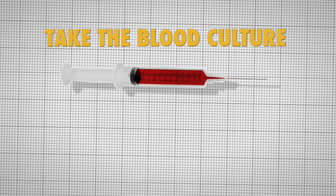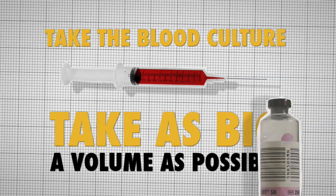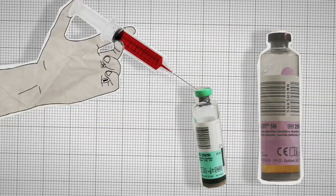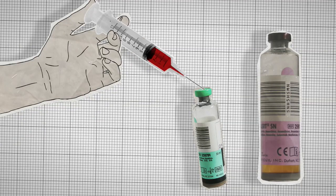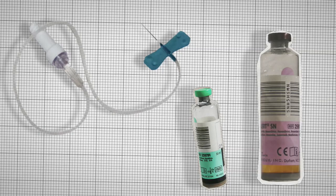Then take the culture. Take as big a volume of blood as possible to increase the chances of detecting bacteria, and inoculate the bottles — but do be careful with the sharps. You can also use a butterfly and special adapters, but the general principles remain the same.